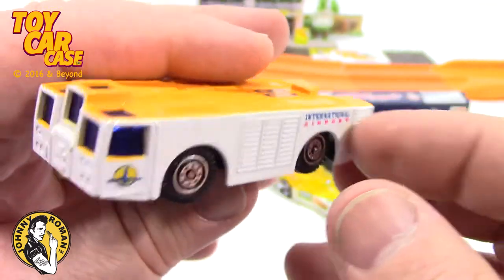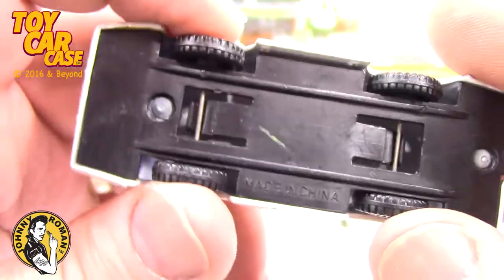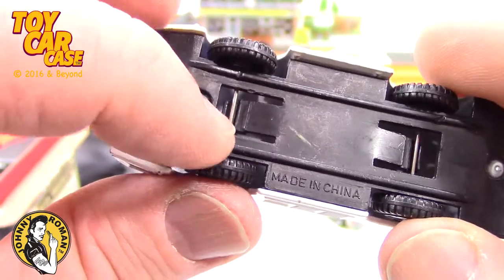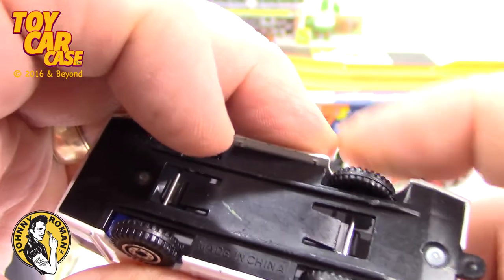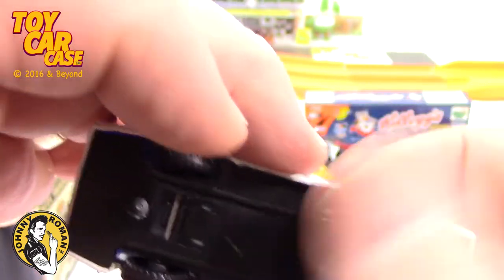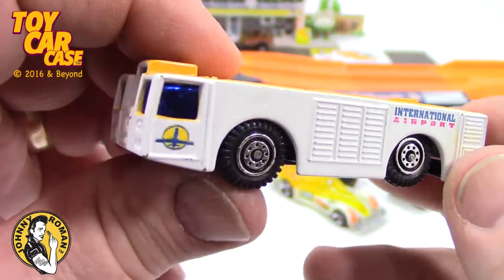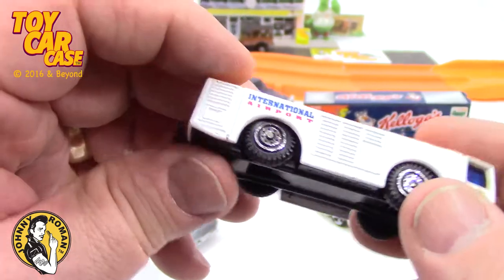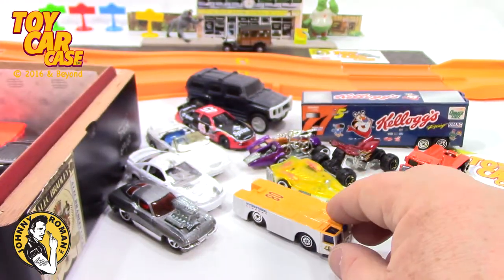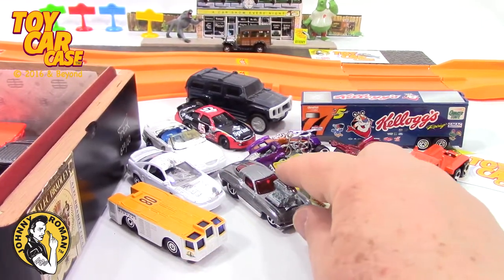I love this thing. International Airport. Man, when's the last time you saw one of these in a toy form? It is a known name. That thing is just so different. I'm going to switch these around so you can see that one a little better.